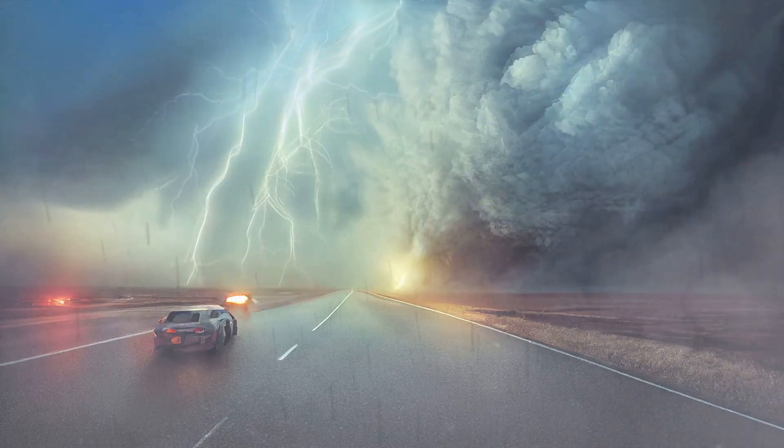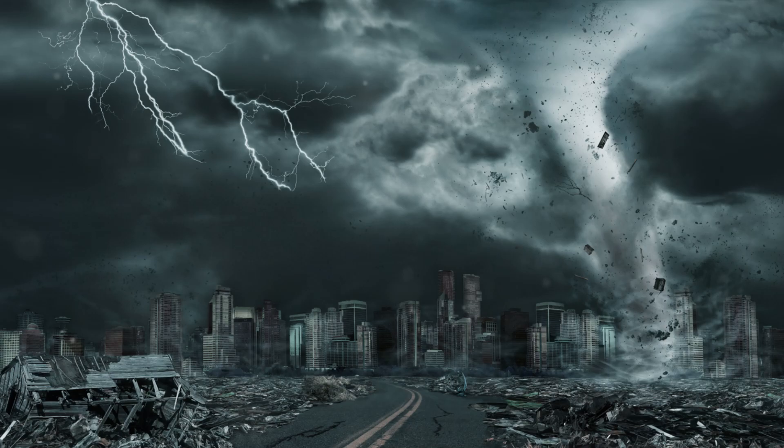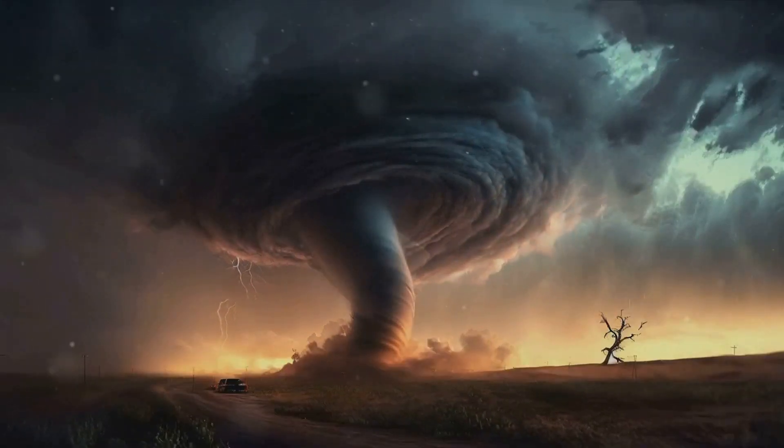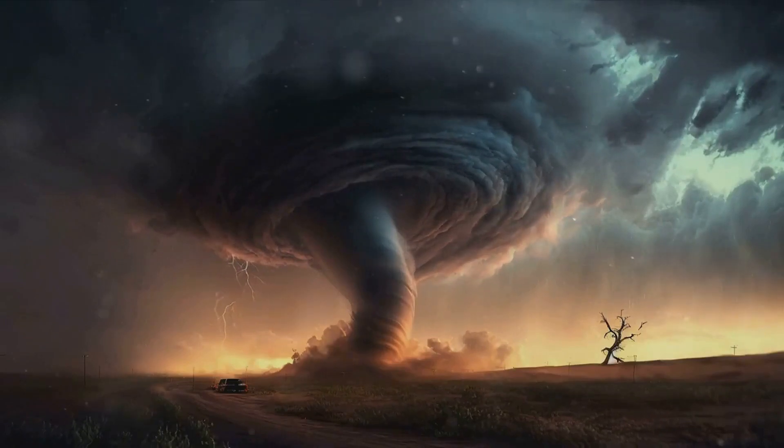Don't forget to subscribe to Tornado Extreme for more thrilling tornado content, and visit our website at tornadoextreme.com. Stay safe, stay informed, and keep chasing the storm.